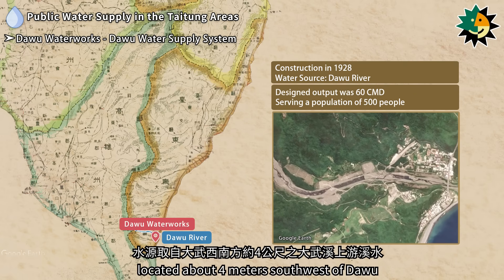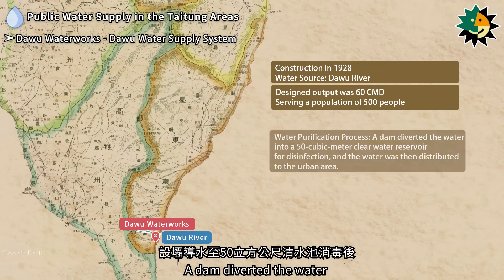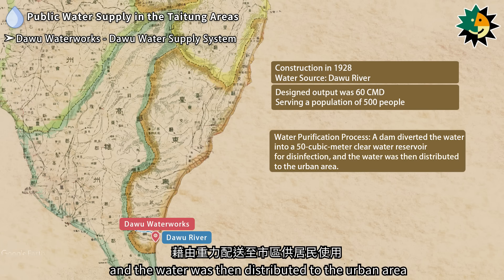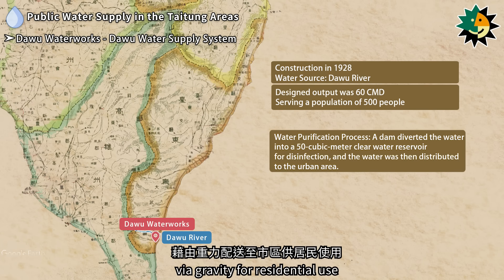A dam diverted the water into a 50 cubic meter clear water reservoir for disinfection, and the water was then distributed to the urban area via gravity for residential use.